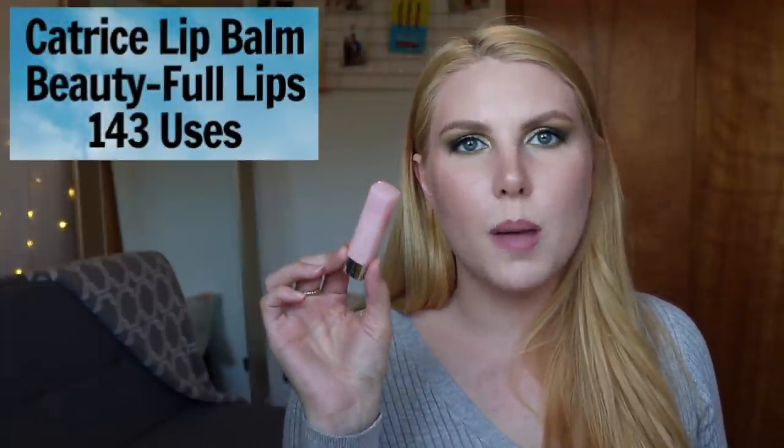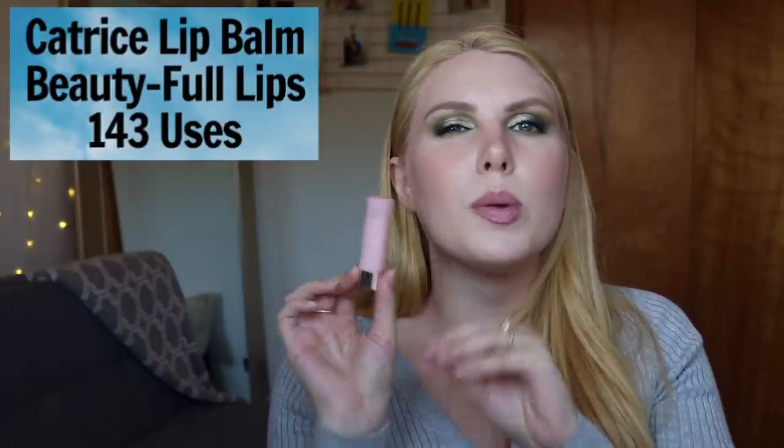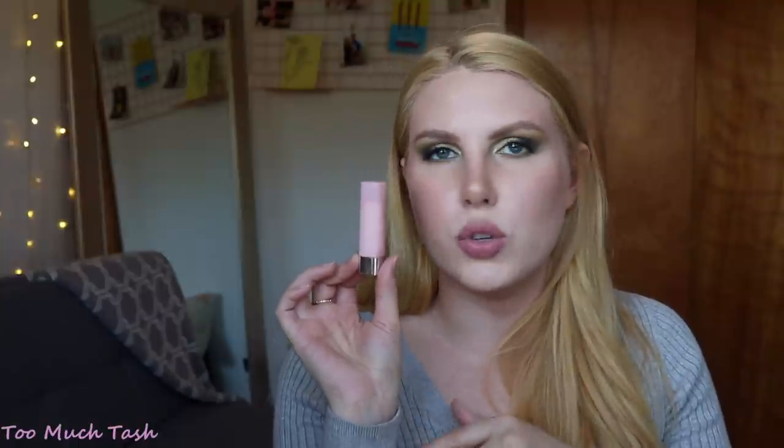The next product is the Catrice balm in the shade Beautiful Lips — I've used this 143 times, though it's not an accurate representation since I haven't gone through multiple tubes. I recently featured it as a current favorite. I love this balm and this shade — it's a bubblegum pink that lightens your lip color a little and makes it look slightly more frosty in a good way. There's also a browner shade I like. I can't find these on the Ulta website anymore, so I'll have to order from Catrice's website directly.